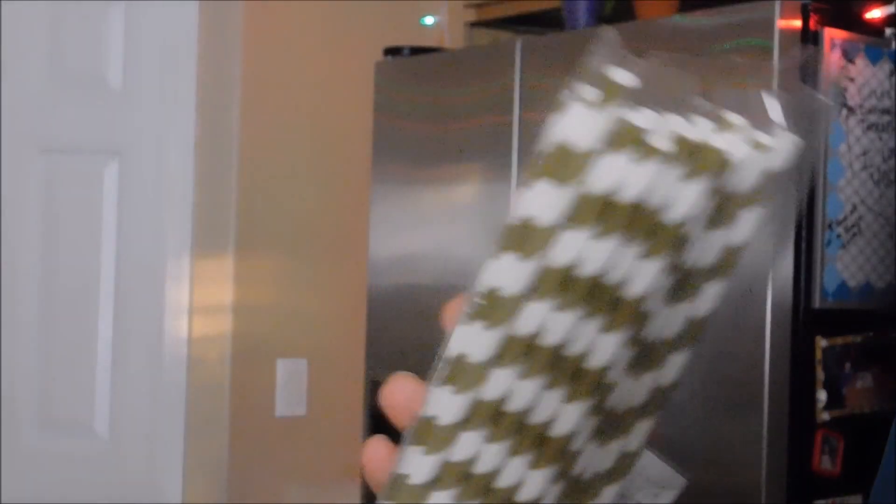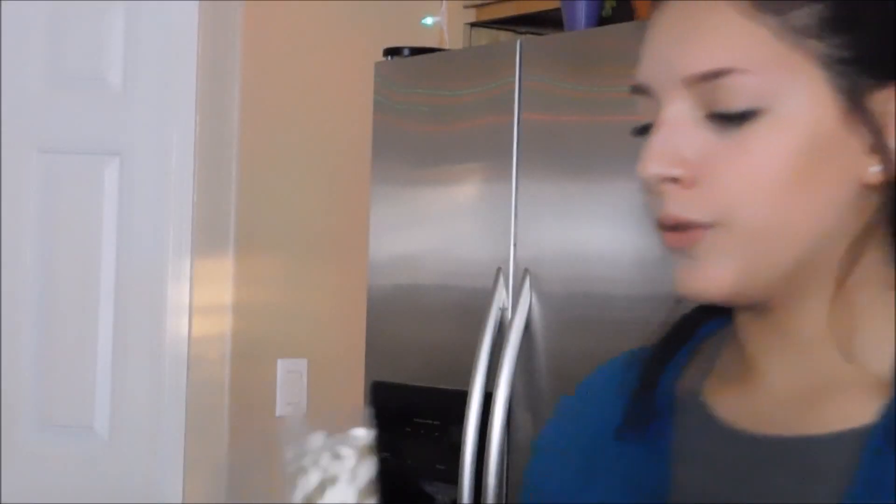The next thing that I liked throughout this month are these straws. They're cute little — I got these at Target too. And they're so cute. I think they're just adorable.